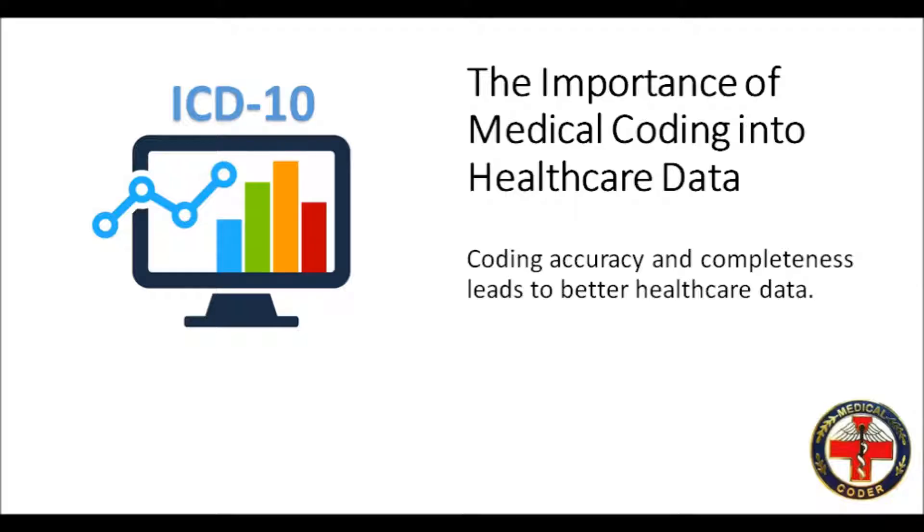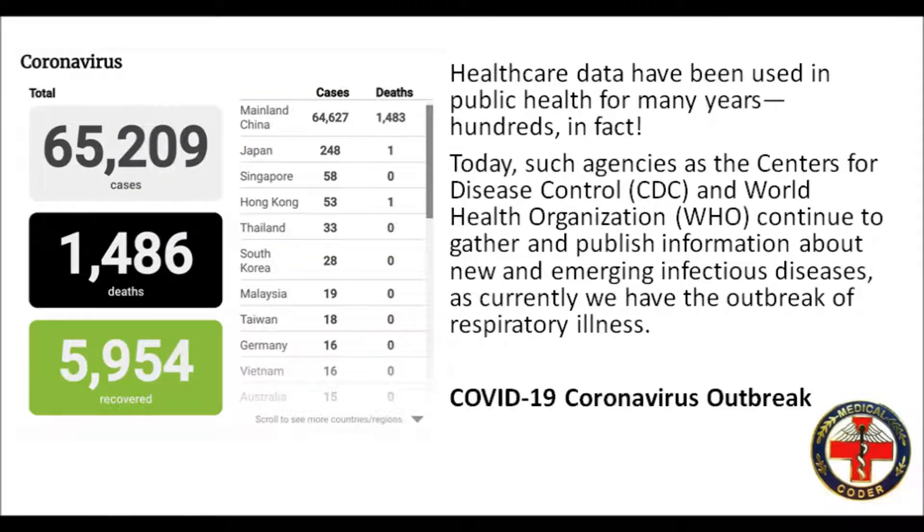The Importance of Medical Coding into Healthcare Data: Coding Accuracy and Completeness Leads to Better Healthcare Data. Healthcare data have been used in public health for many years — hundreds, in fact. Today, such agencies as the Centers for Disease Control and World Health Organization continue to gather and publish information about new and emerging infectious diseases, as currently we have the outbreak of respiratory illness like the COVID-19 coronavirus outbreak.